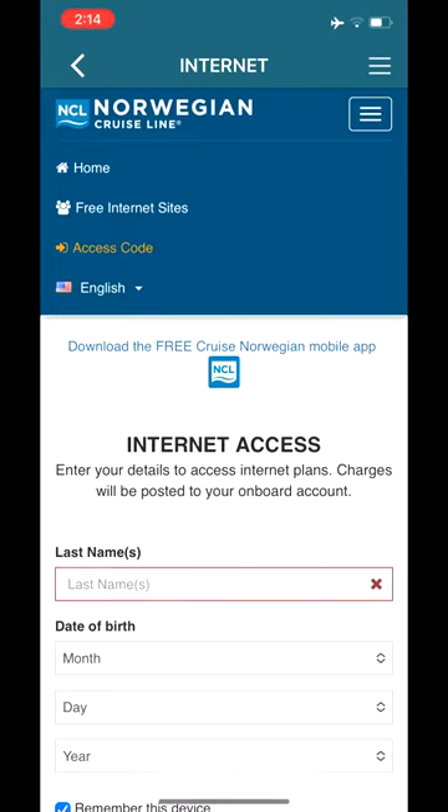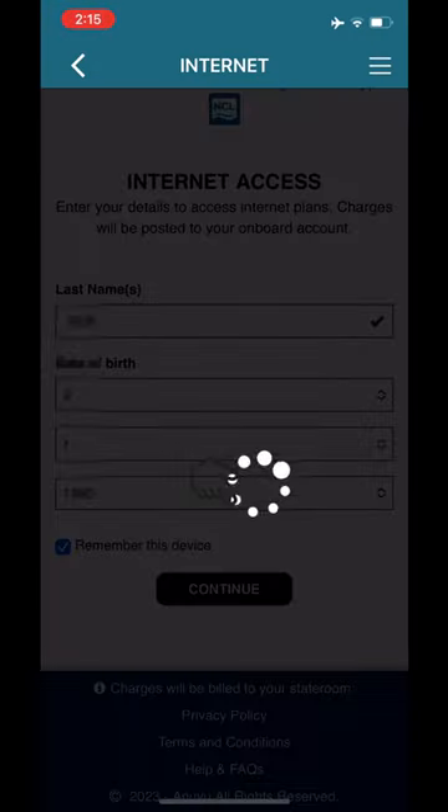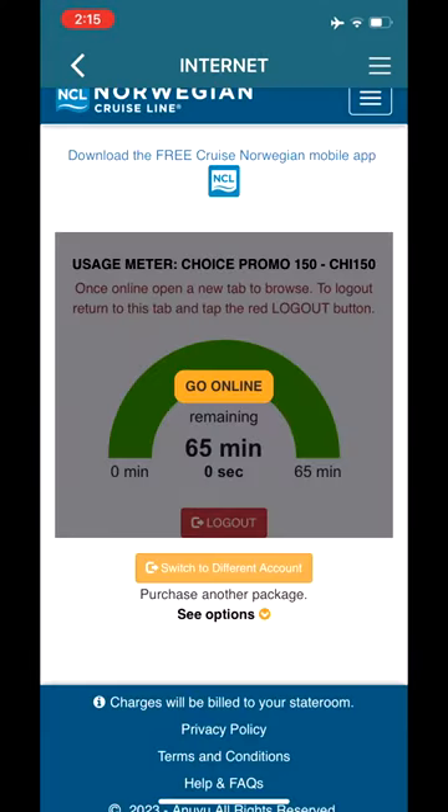These sites include Norwegian's website, Cruise Critic, and the American Red Cross. After entering your last name and birthday, tap continue. The number of minutes remaining on your plan will display. To proceed, tap go online.